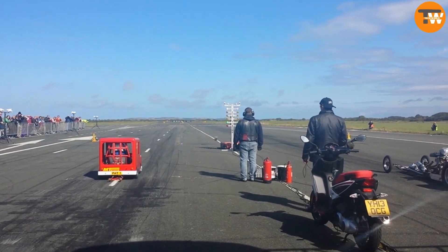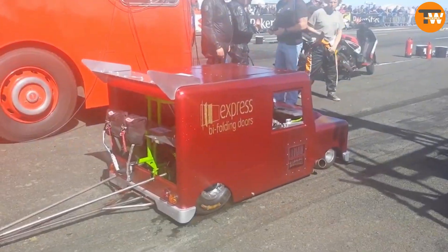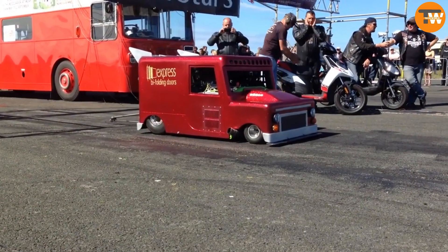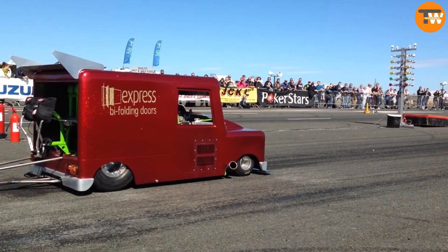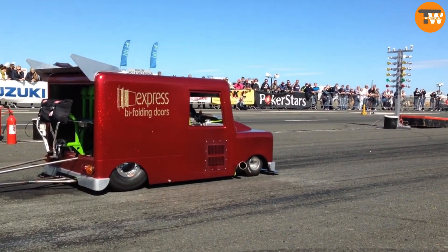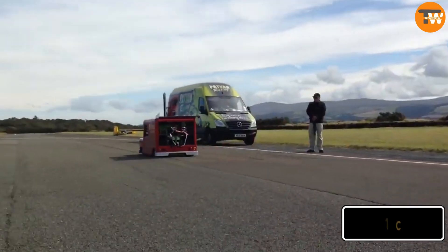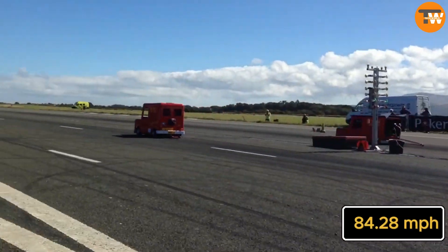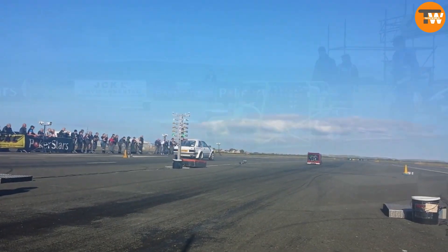Postman Pat's speedy delivery van, known as the Express Van, holds the title of being the fastest Postman Pat van ever. Back on August 30, 2012, it participated in a drag racing event held at York Raceway in East Riding of Yorkshire. During the race, this van blazed through the quarter-mile track in just 17.5 seconds, reaching a top speed of 84.28 miles per hour.